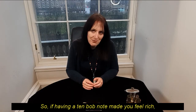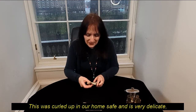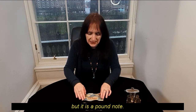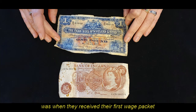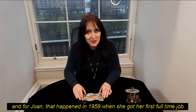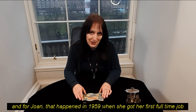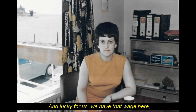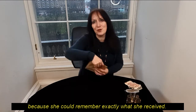So if having a ten bob note made you feel rich, having this next note would make you feel very flush indeed. This was curled up in our home safe and is very delicate, but it is a pound note. For many people, the first time they would have had their own pound note was when they received their first wage packet. And for Joan, that happened in 1959 when she got her first full-time job — she worked in the wages department of an engineering firm.